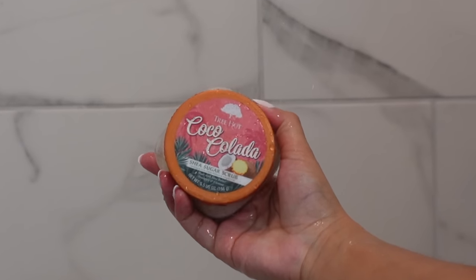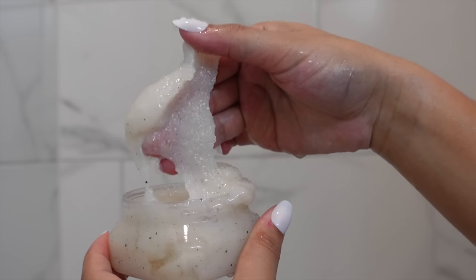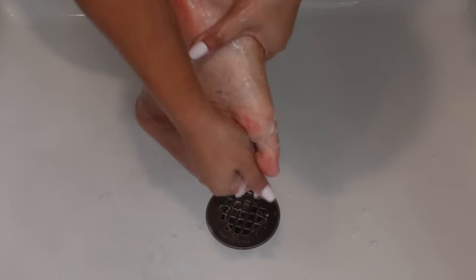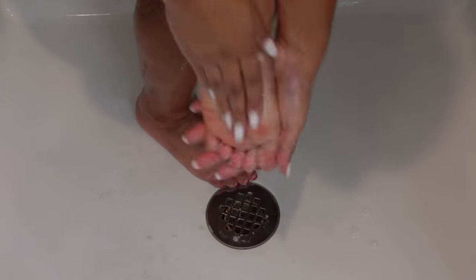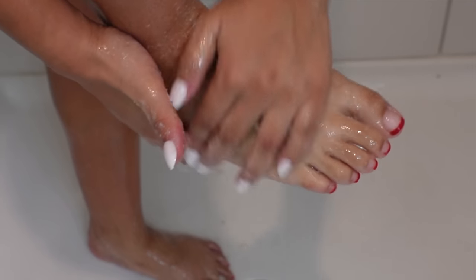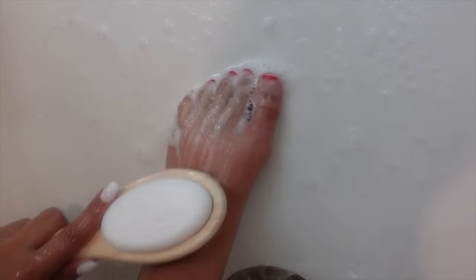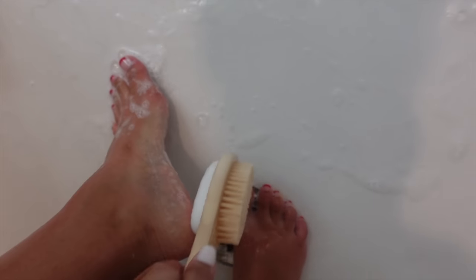For my feet, I've been trying to use a sugar scrub on them every single day. I don't know if it's me getting older or the cold weather, but my feet have been suffering this winter with rough patches. I like to exfoliate and get off as much dead skin as I can between pedicure appointments. I also use a little foot brush with some soap to cleanse in between my toes.